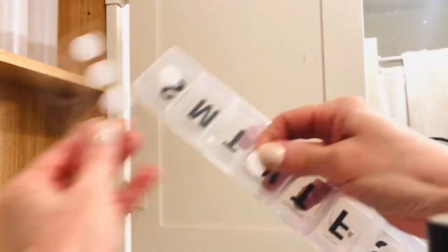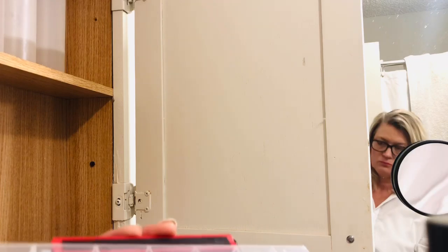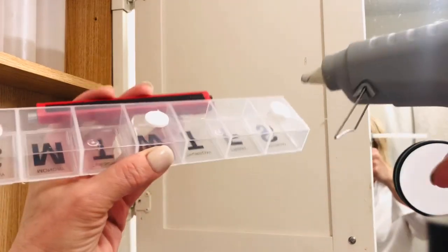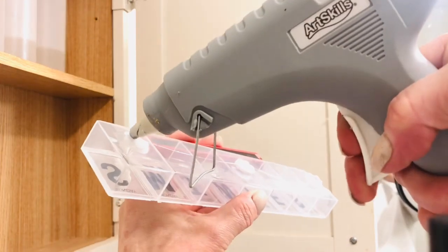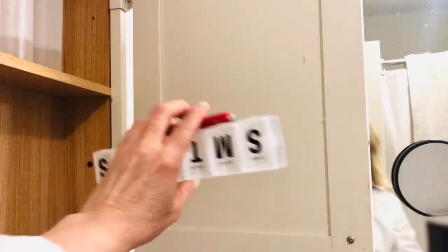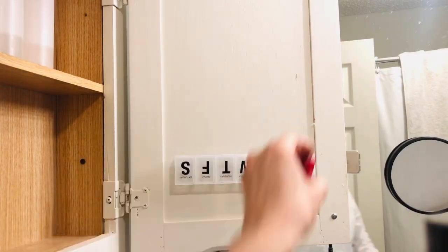When you're organizing a small bathroom, don't forget to use the backs of the doors of your cabinets — it is like a gold mine of storage space. I was able to hold every single pair of my earrings by attaching these medicine dividers with the Velcro strips to the door of my medicine cabinet.